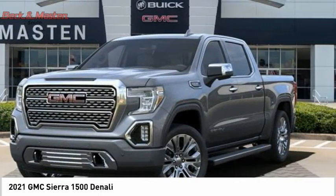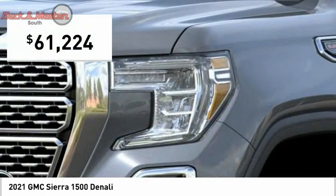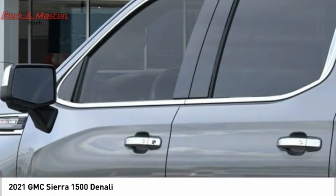Power and advanced technology can both be found in this fantastic truck, and it is priced below $65,000. If you like it online, you'll love it in your driveway. Take it for a spin today.